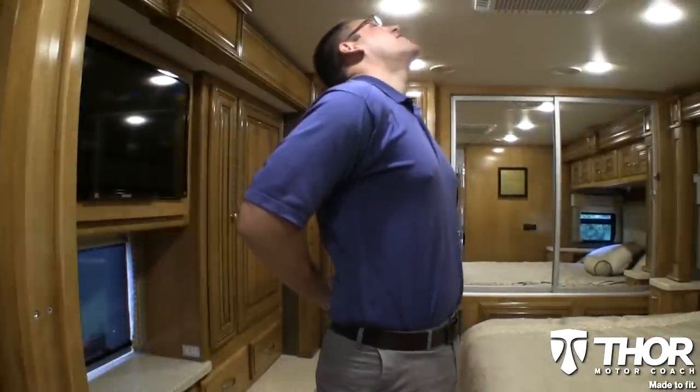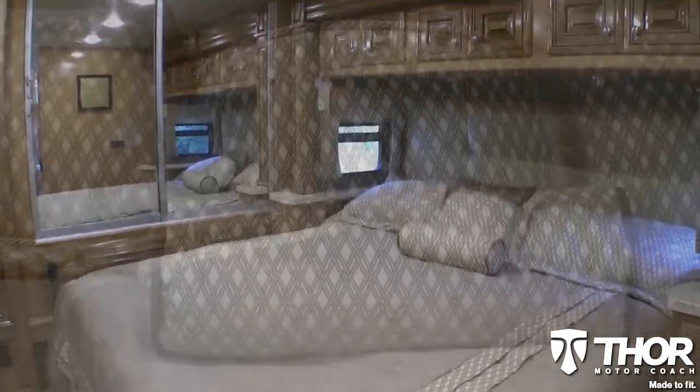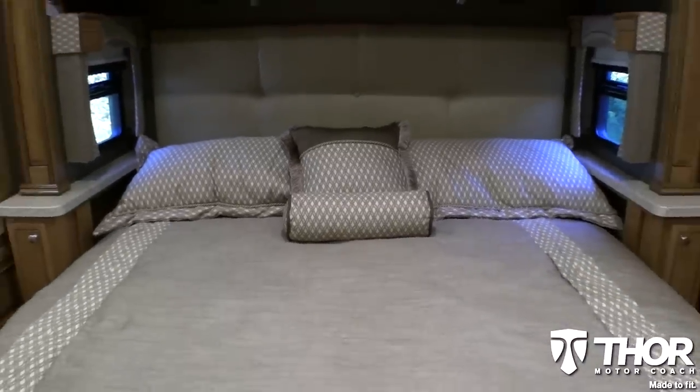Are you tired of waking up with a sore back? The Denver Mattress RV Supreme Mattress is just what you need. Each Tuscany XTE comes made to fit with a king-size bed. And trust us, your back will thank you.